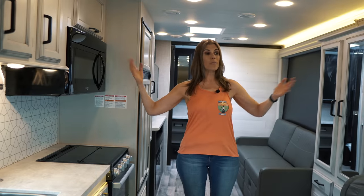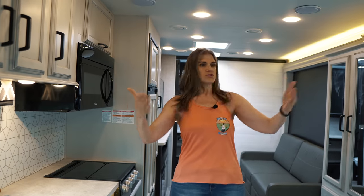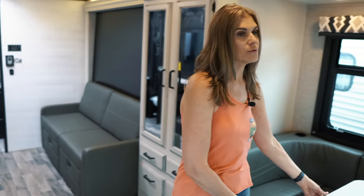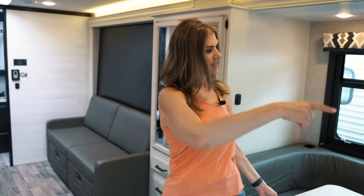With the slide open, the space really opens up even further — it's 84 inches wide. You have a U-shaped dinette with a swivel table that converts into a bed. Listings may say it sleeps four, but between the bunk, the dinette bed, and the queen Murphy bed, we'd say it sleeps six — even more if you have small kids.